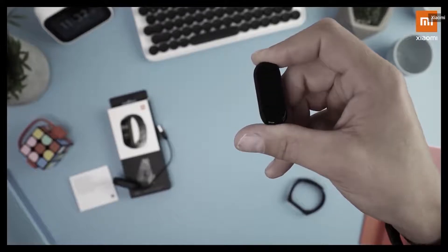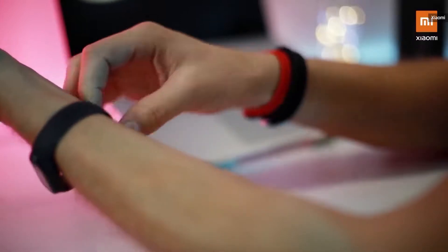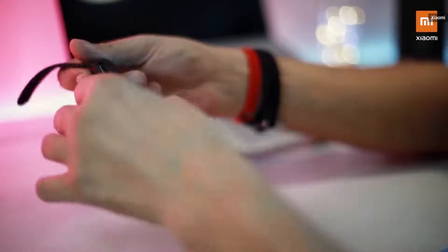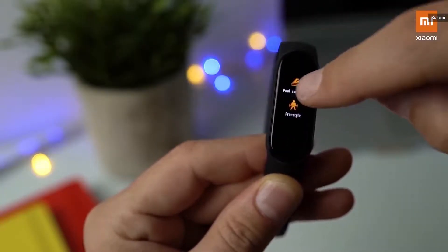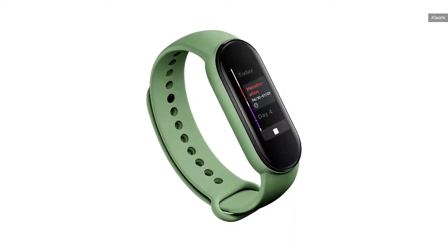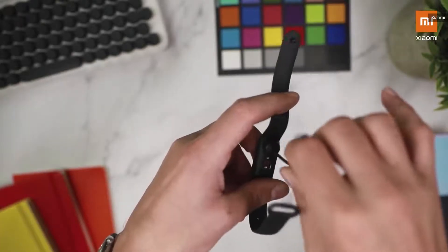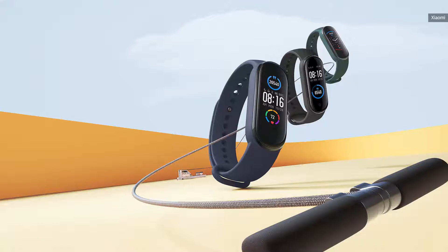The Mi Smart Band 5 still has most of the important features though, like 14-day battery life, a 1.1-inch color touchscreen, water resistance, continuous heart rate monitoring, and sleep tracking. The new Mi Band also improves on the older version by adding women's health tracking for menstrual and ovulation cycles. It also features a new magnetic charging base that finally lets you juice up without having to first remove the module from the strap. The Mi Band 5 will also be able to track 11 workouts, including new additions like yoga, rowing, and jumping rope.